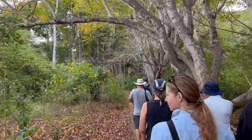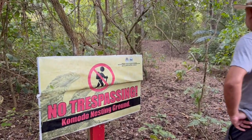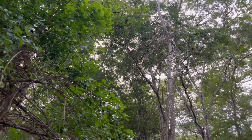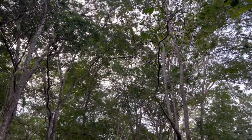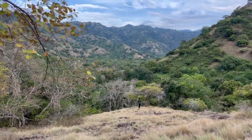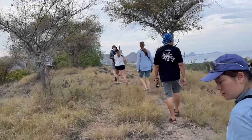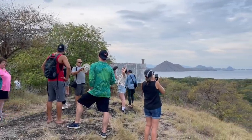Once we had our group together, they took us off walking on this short loop, showed us a Komodo dragon nest which was not currently occupied, and we got to see some of the forest environment. The guides were on the lookout for Komodo dragons, but they weren't cooperating, so they ended up taking us up to this overlook area.